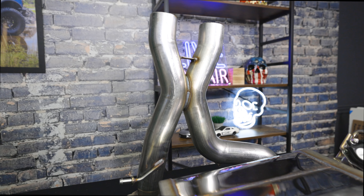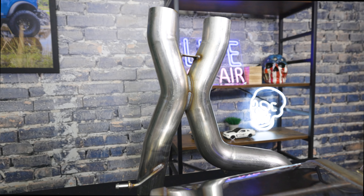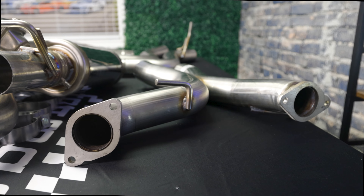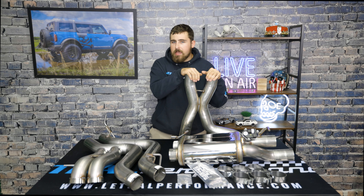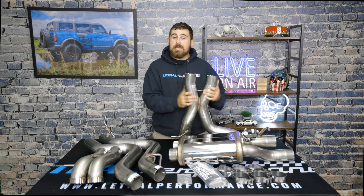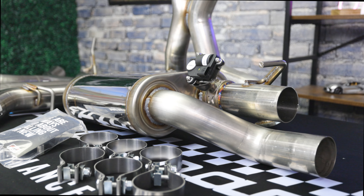For starters, we've got their X-pipe here. This X-pipe bolts directly up to the OEM flanges on the downpipes coming off of the turbo. If you guys have some aftermarket downpipes, as long as it hooks up to the stock exhaust from the cat back, you should have no problem hooking up the AWE cat-back, as it basically simulates the OEM flanges.